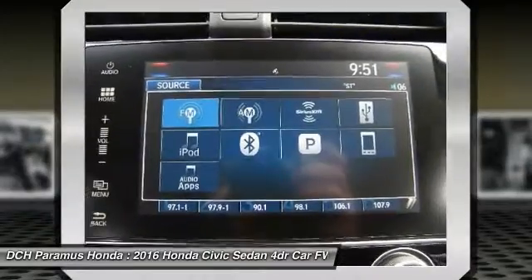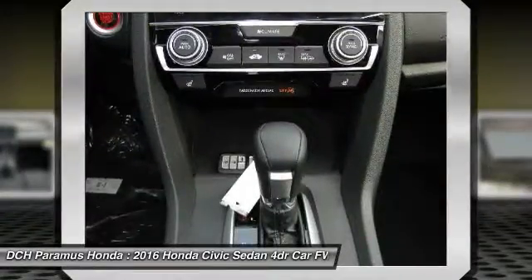Bluetooth. Power steering. Adjustable steering wheel. Auto dimming rear view mirror.